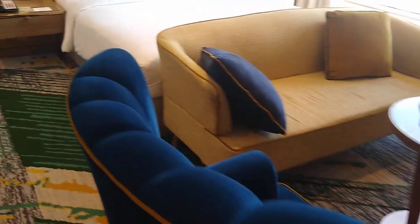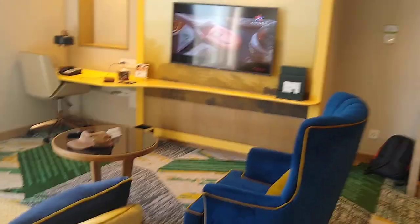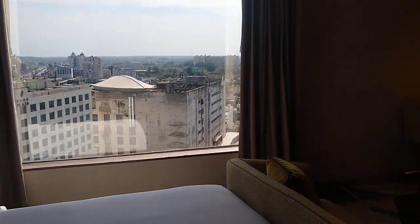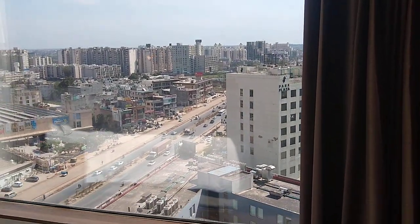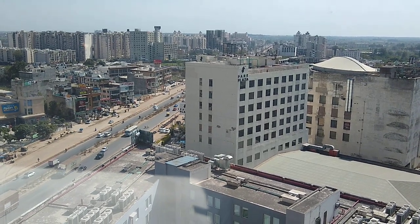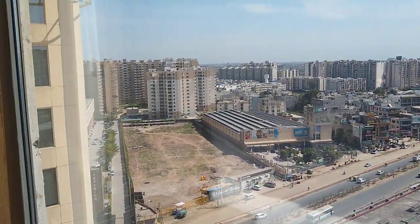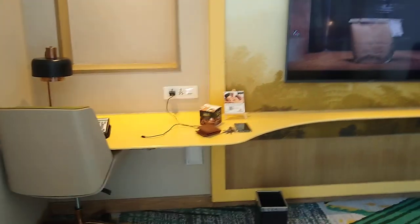This is the bed. This is the TV and this is the view that you get from the room — let me show you a bit closer. Just adjacent is the Park Plaza, and this is a property by OYO.